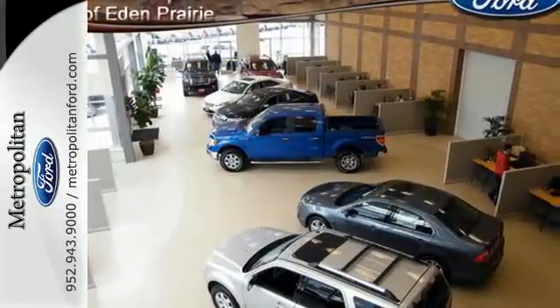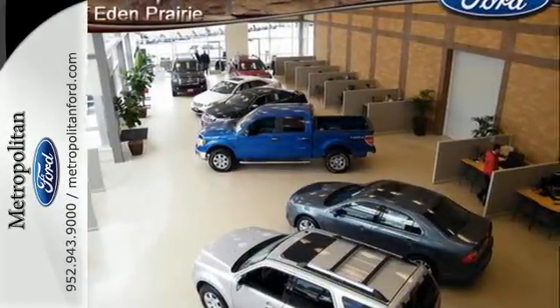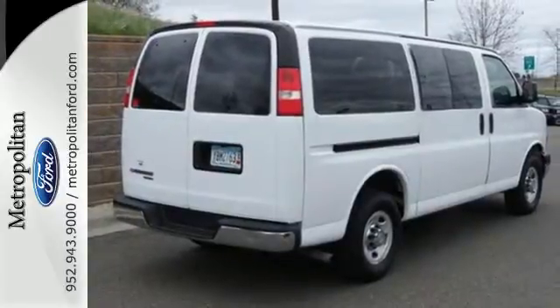This remarkable Express van is a safe buy with rock-solid reliability. Come on in today and see it for yourself.